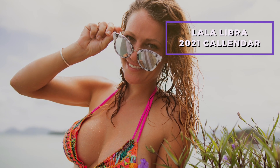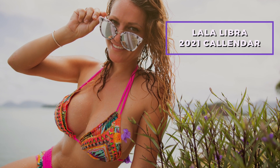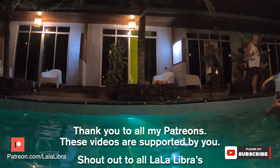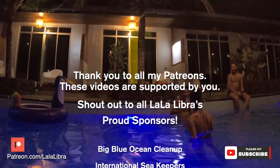Thank you for watching another video. I am happy to announce the 2021 La La Libra calendar is off for printing — this calendar supports my boat fund. Please visit the YouTube show notes description to find the 2021 calendar link. Please hit that subscribe button now to follow my Langkawi adventures. Please visit patreon.com and find La La Libra to support my videos. All my videos are supported by my patrons — thanks, patron teams!